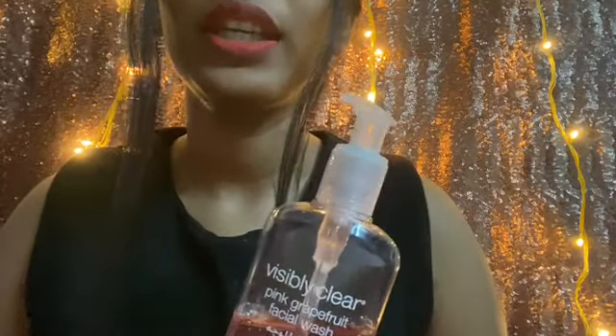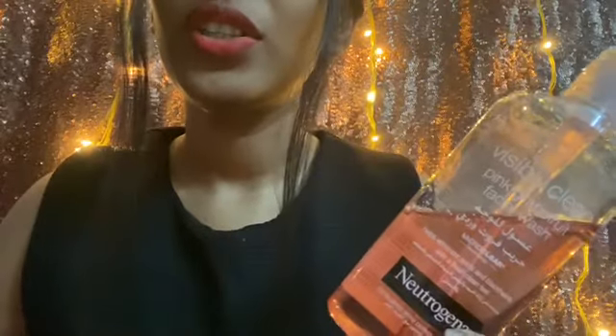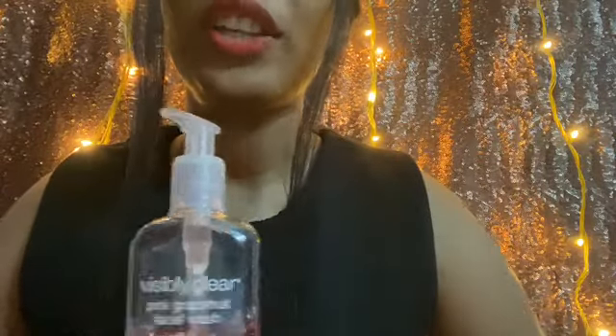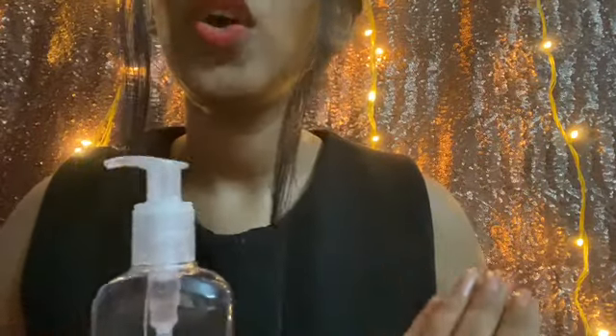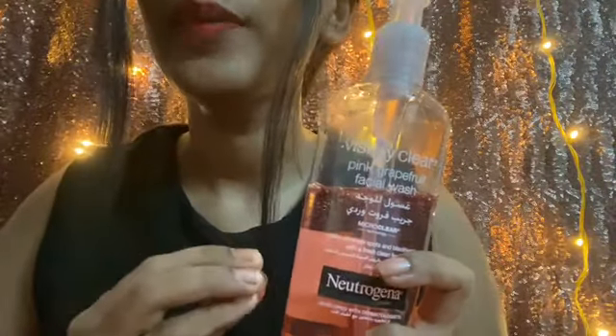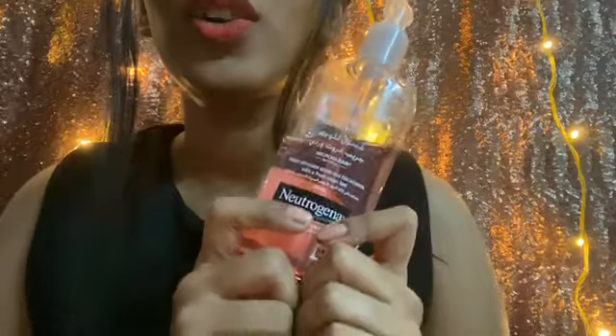I've been using this product for the past three years or more, and this face wash just magically vanishes your acne. I don't use this face wash on a regular basis — I only use it when I get acne on my face, like a small pimple, that's when I go for this product.